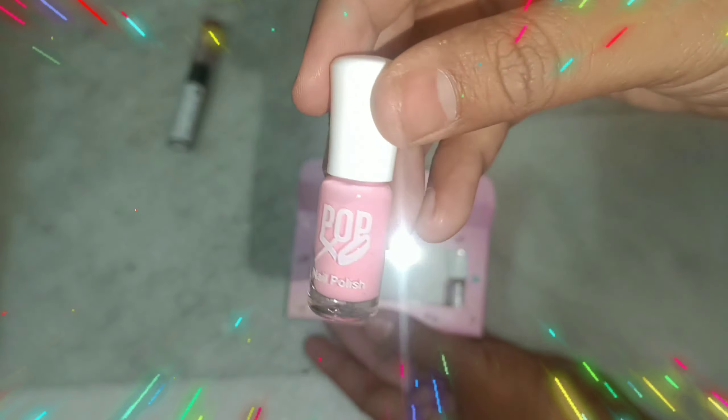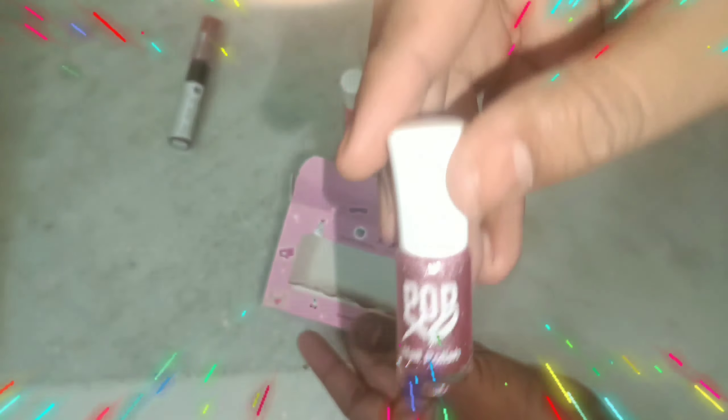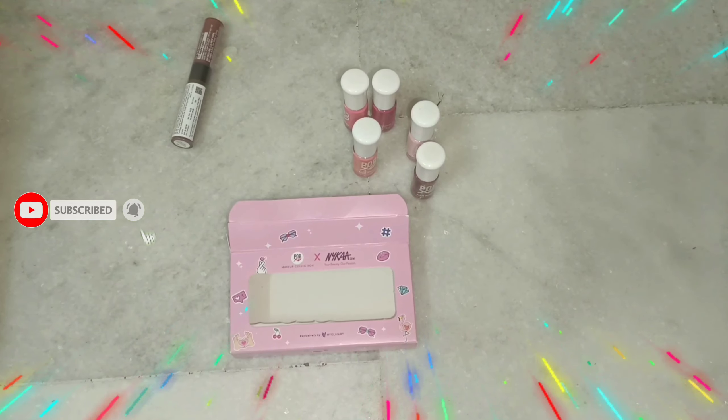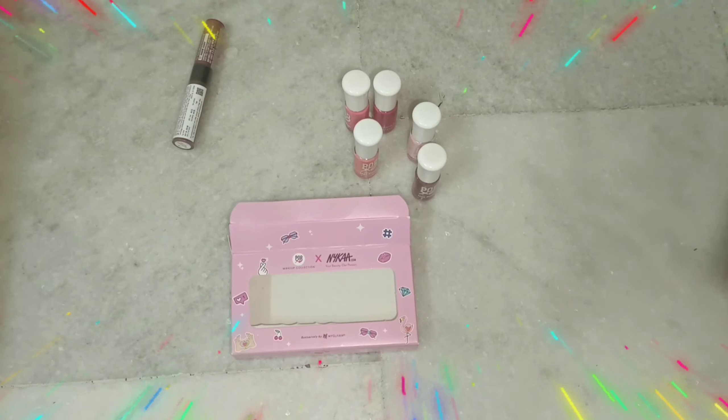These are all the colors: peach color, pink color, pop color, and fuchsia color. There are also glittery colors, so you can easily use them for a party or anything. As I mentioned, Christmas is around, so you can give them as gifts.